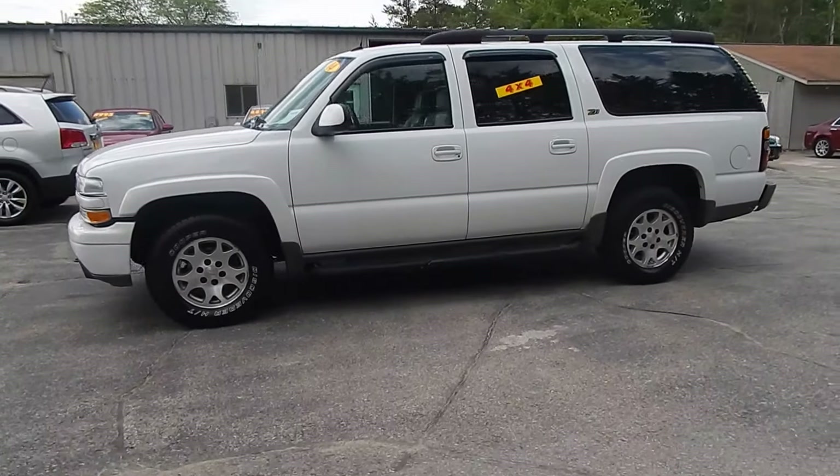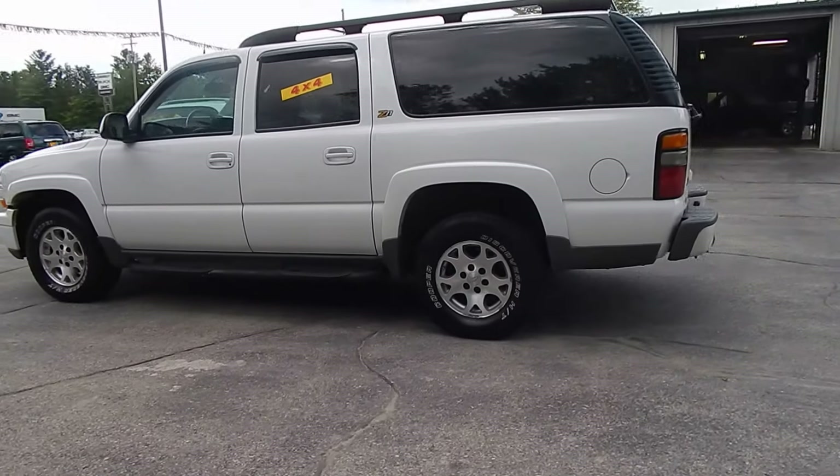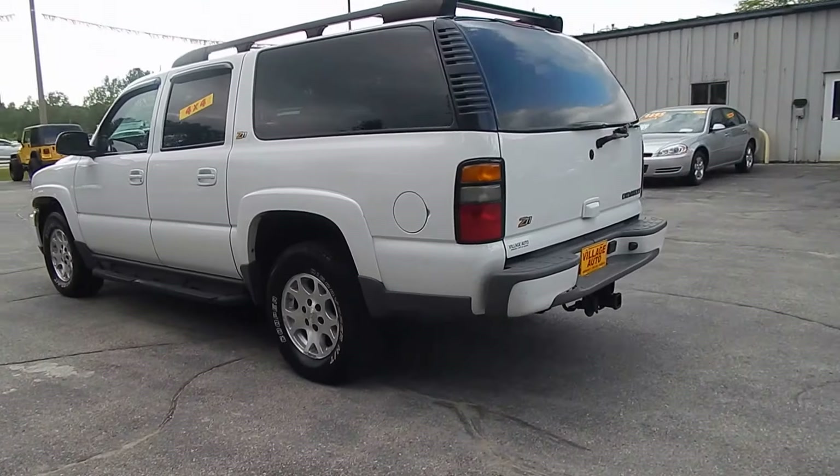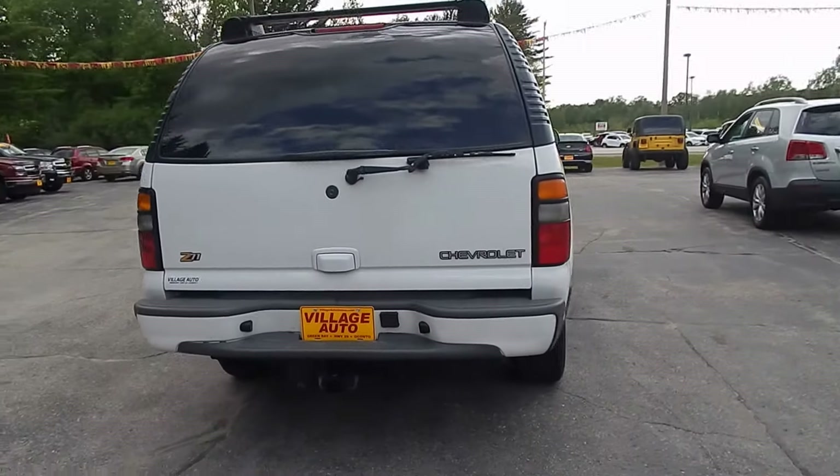This is Village Autos 2004 Chevrolet Suburban Z71 with four-wheel drive. Very nice, well-maintained Chevrolet Suburban.